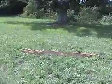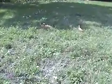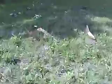Big chunks of tree are thrown a long ways. There's one that's very prominent going around.